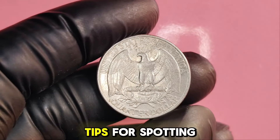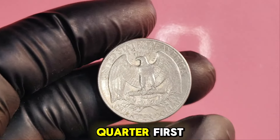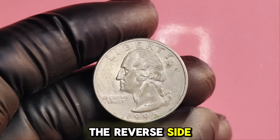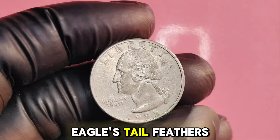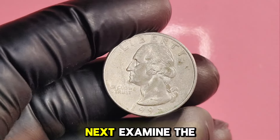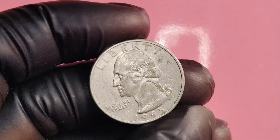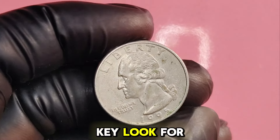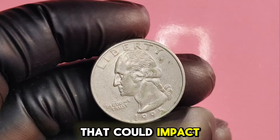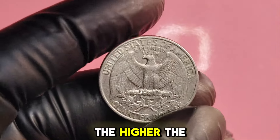Here are some tips for spotting and assessing the value of your 1995D quarter. First, check for the mint mark on the reverse side, located above the eagle's tail feathers — if it's a D, you've got the right coin. Next, examine the coin for signs of wear or damage. Good lighting is key. Look for scratches, dents, or discoloration that could impact its grade. Remember, the better the condition, the higher the value.